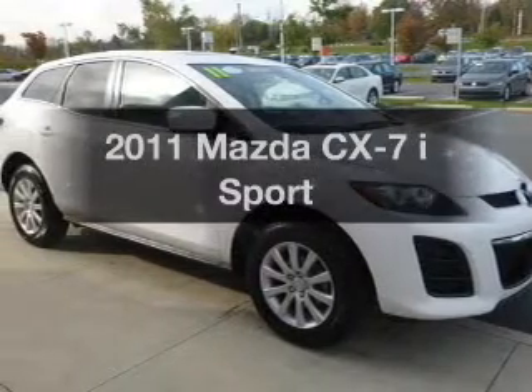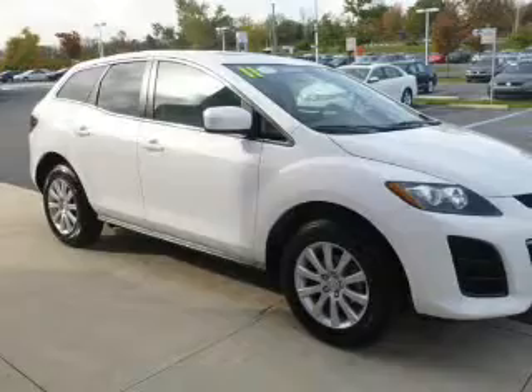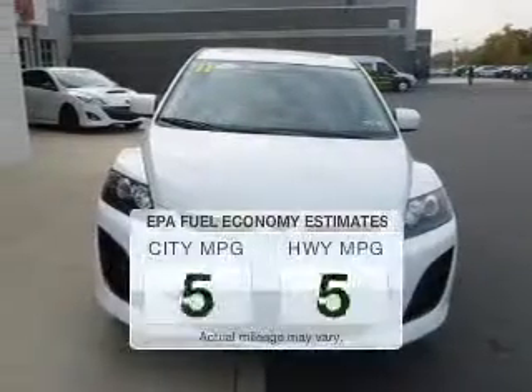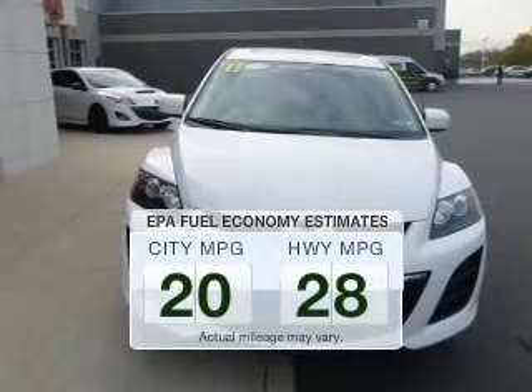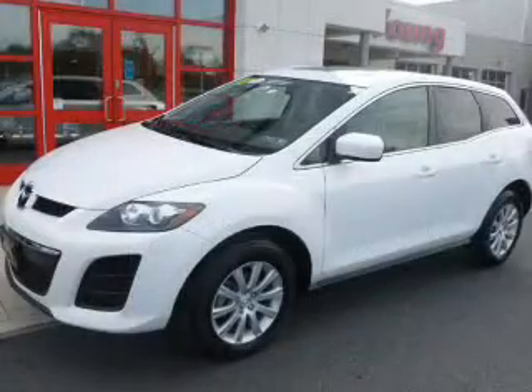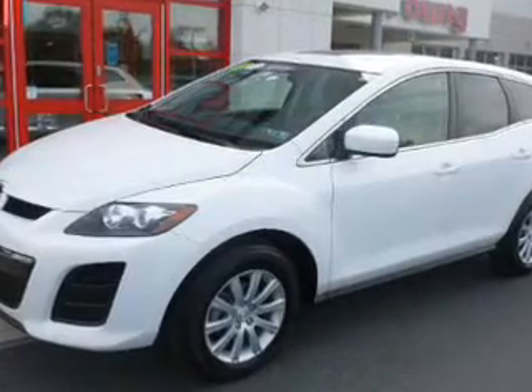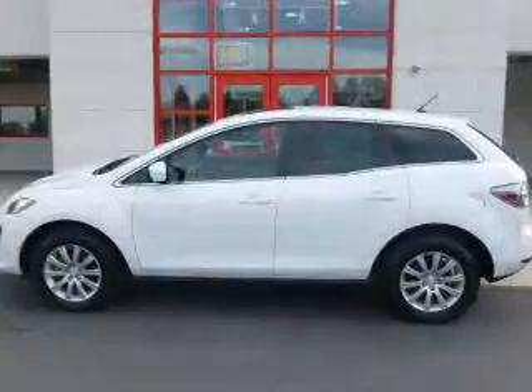Check out this 2011 Mazda CX-7. Travel the roads in style and comfort in this great vehicle. Save your money and make less trips to the gas station when driving this fuel-efficient vehicle. The powertrain includes front-wheel drive with an efficient four-cylinder engine that responds smoothly to its five-speed automatic transmission.